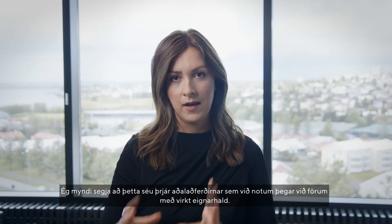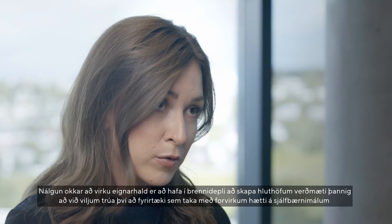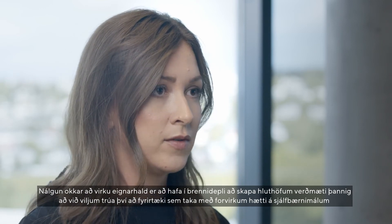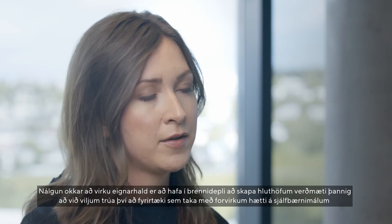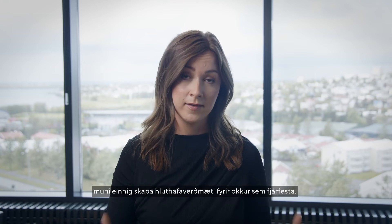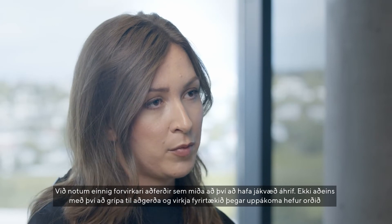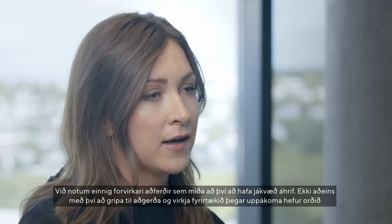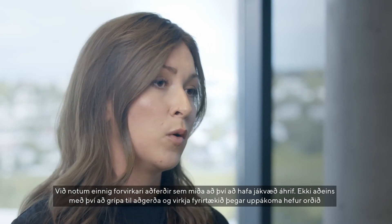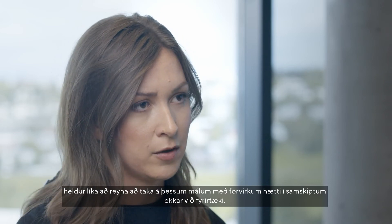These are the three main strategies that we use when we conduct active ownership. Our approach to active ownership is focused on generating shareholder value. We believe that companies that are proactively addressing sustainability issues will also generate shareholder value for us as investors. We also take a more proactive approach aiming for having a positive impact — not only acting and engaging with a company once an incident has already occurred, but also proactively trying to address these issues in our dialogue with companies.